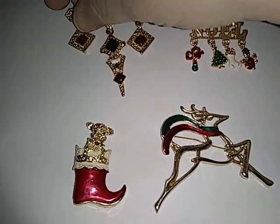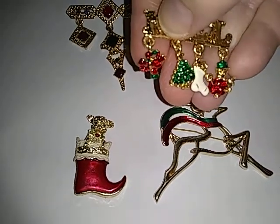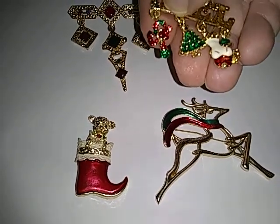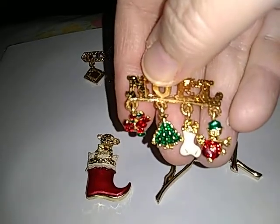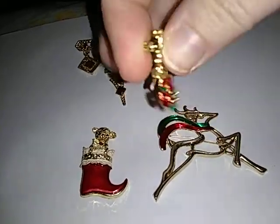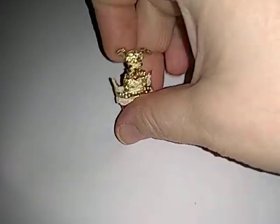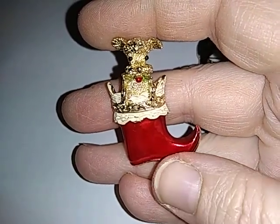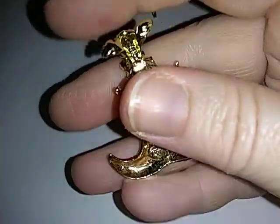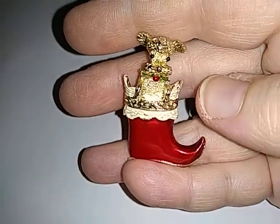Then there's this one that says Noel with little charms hanging off of it — a candy cane, a tree, a stocking, and a snowman. These are signed. This one is a Jerry's — that's an old, vintage brand. It's a little puppy dog coming out of a stocking. It's signed down there, and I'm going to turn it back around so you can screenshot this if you want to do a Google search on it.